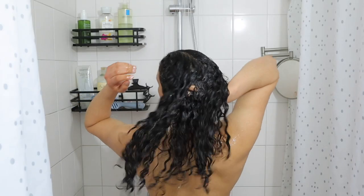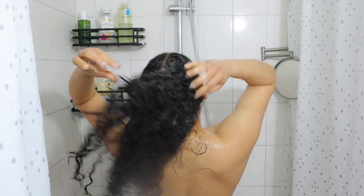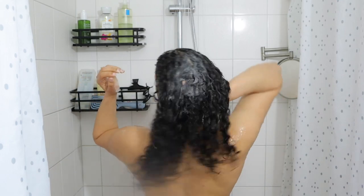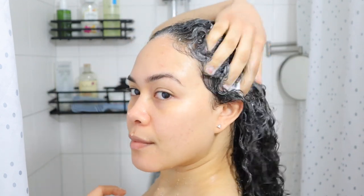This is the Giovanni Tea Treat Triple Treat, and I finally finished it up. This will not be a repurchase because the clarification is just way too much for me. My hair feels like straw, and honestly, I only used this shampoo in this video because I wanted to finish it up — it wasn't really necessary.